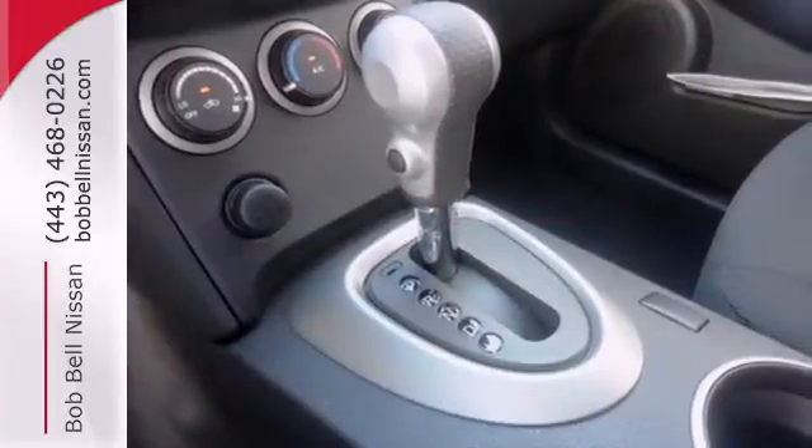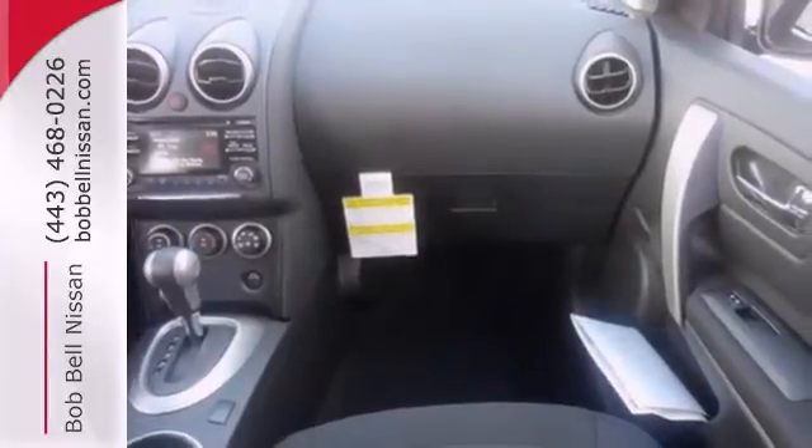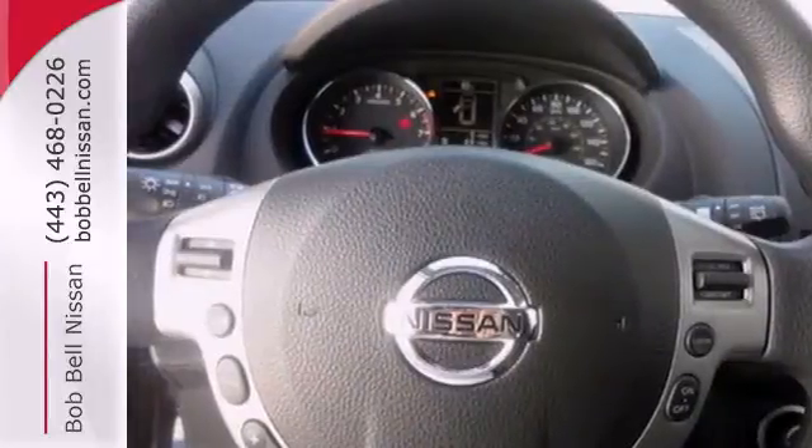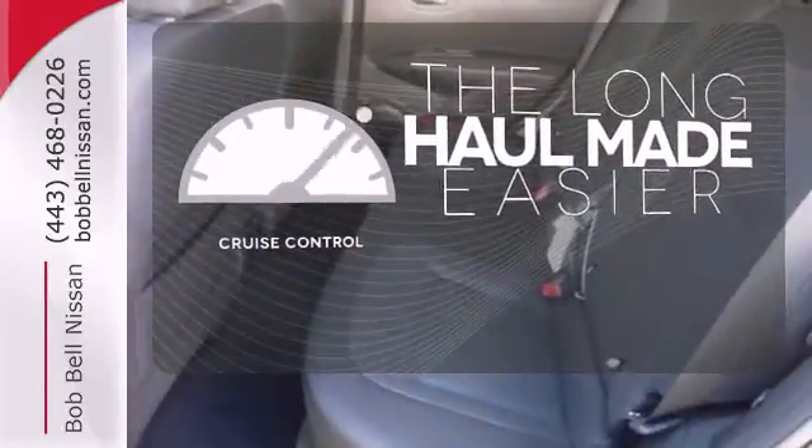It also comes with steering wheel cruise controls, air conditioning, and power windows and locks. Plus it has rear heater ducts and keyless entry for ease of entry and exit. With cruise control, you can maintain a consistent speed on those long road trips.